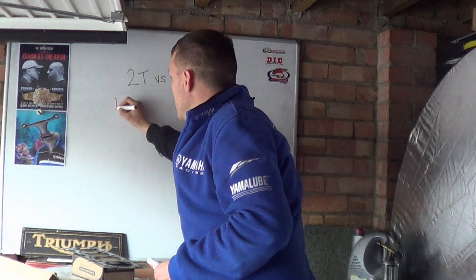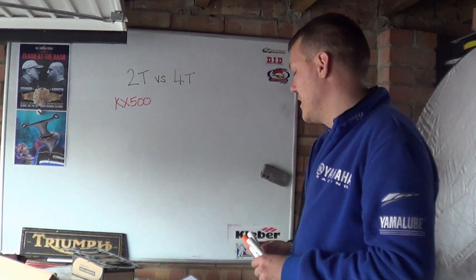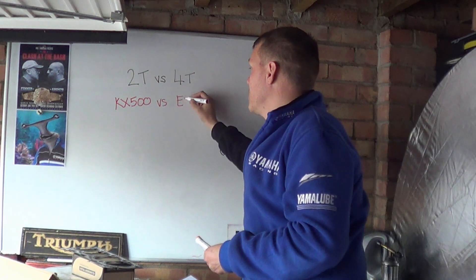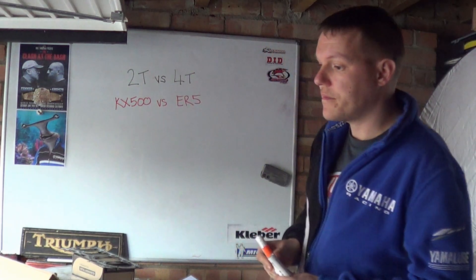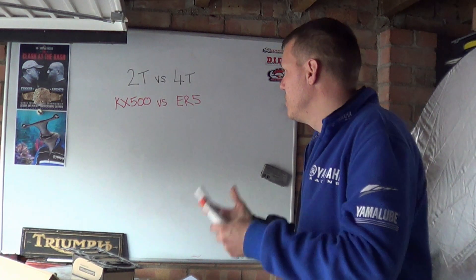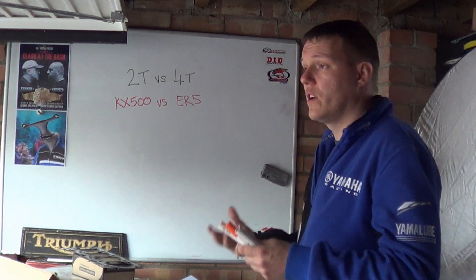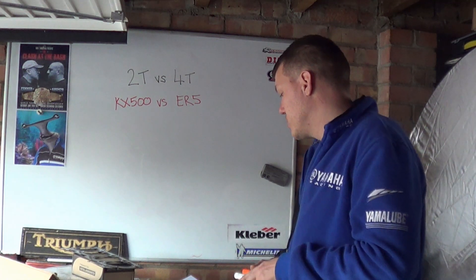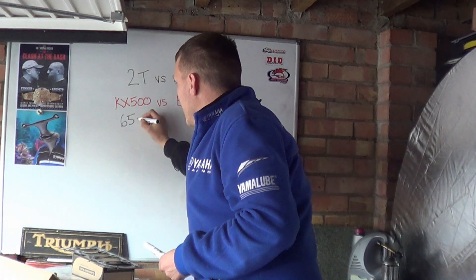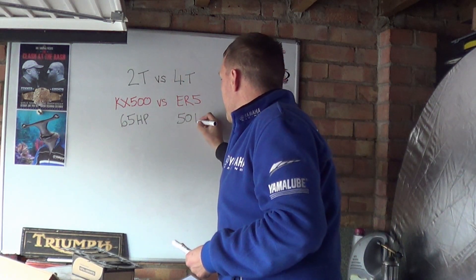We're going to compare two-stroke and four-stroke. On the two-stroke side, we're going to look at the Kawasaki KX500, and on the four-stroke side, the versus side, we're going to use the ER5. I've got the ER5 here, which is generally why I'm picking that. The KX had 65 horsepower and the ER5 had about 50 horsepower.